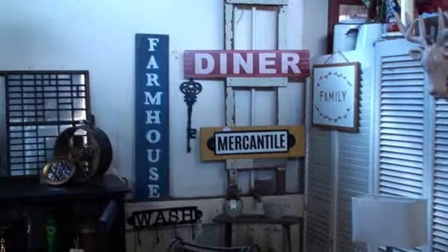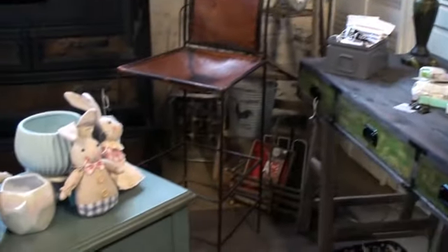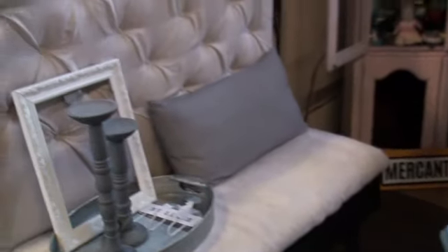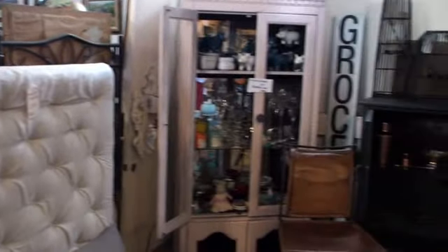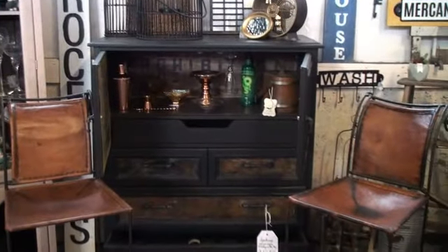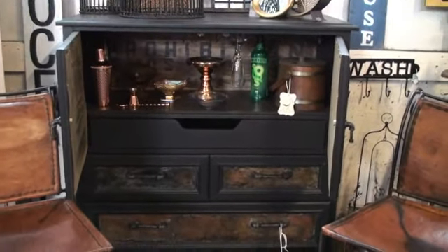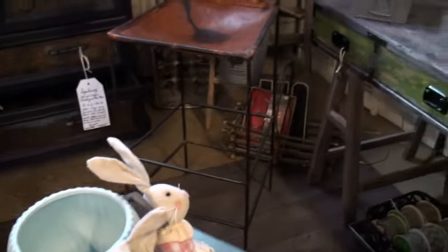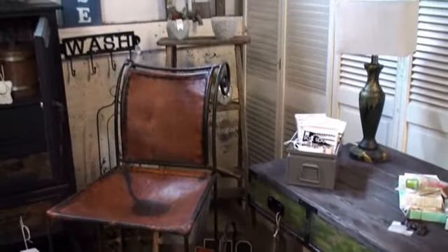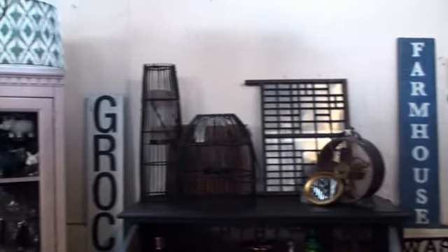Home by Middleton — she specializes in some signs and also turns pieces of furniture into treasures. Look at this unique bar she made — put some copper on it, updated the hardware, it's gorgeous, and it could be yours. Also some bar stools and an industrial desk. She is fabulous — Home by Middleton.